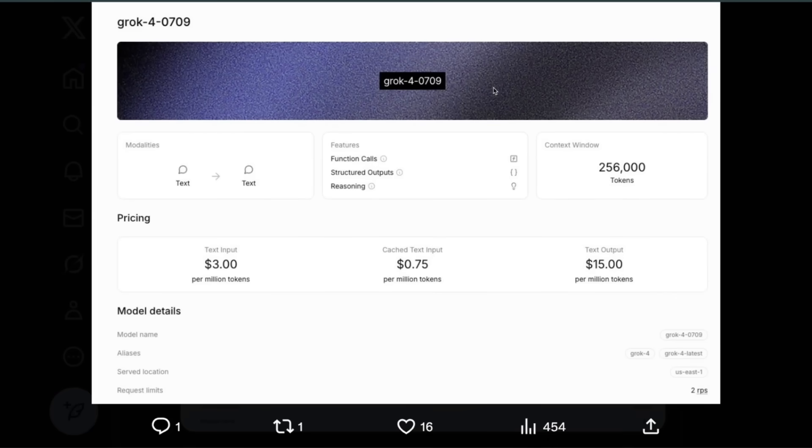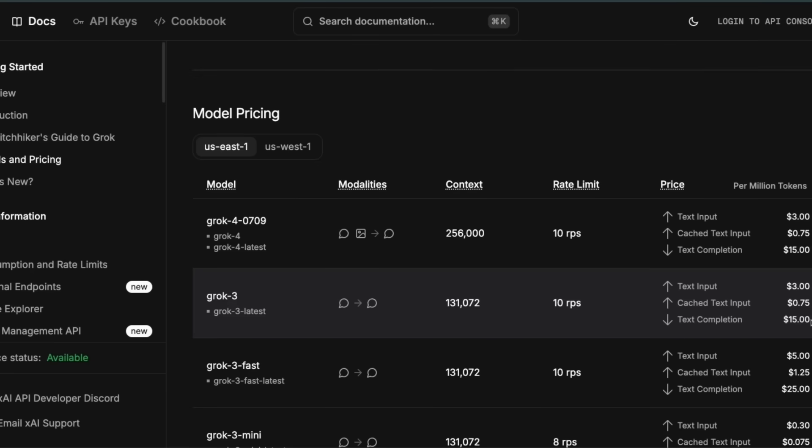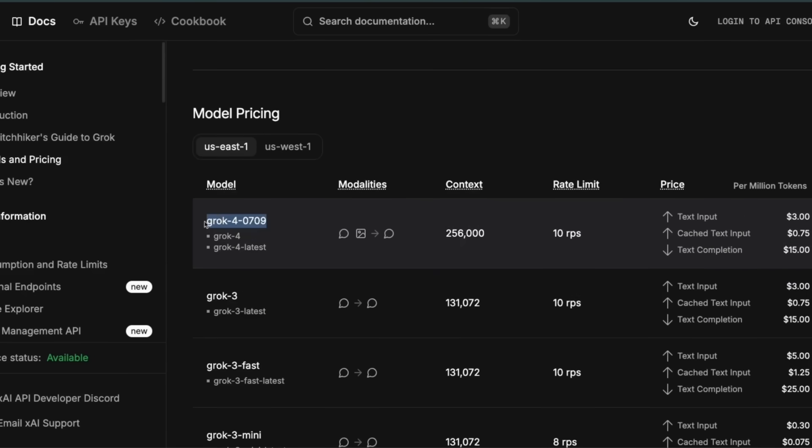Let's look at the pricing. This has a 256K token context window. The pricing is very similar to Grok 3 — in fact, it's exactly the same — which is actually pretty good because they are able to keep the pricing the same. However, we don't know whether this is just the base Grok 4 or Grok 4 Heavy with tools, so this will be interesting to see.